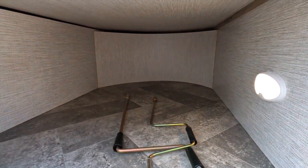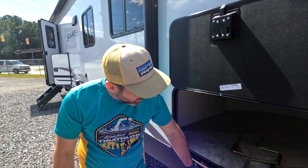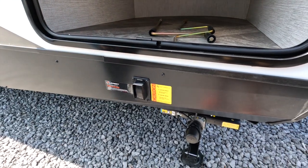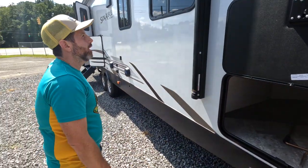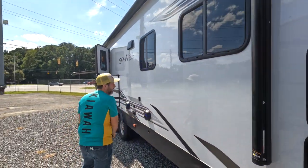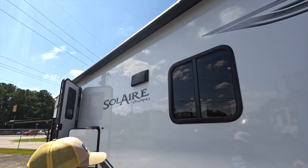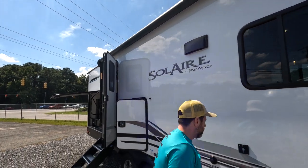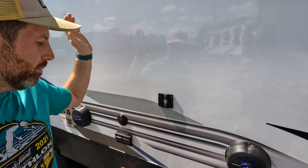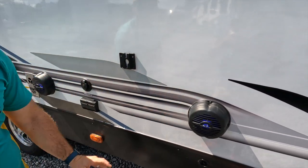You've got automatic stabilizer jacks — everybody's moving to those, especially in the upper-end travel trailers. There's a great solar awning with outdoor LED strips on both arms, made by Lippert — a really good product. You also get an outdoor TV mount; just lift it up, take it inside, and you're good to go, with a cable outlet right there.